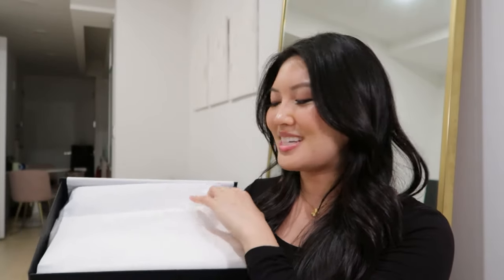Let's unbox this baby together. So I bought this a couple weeks ago from the Madison Avenue flagship store in New York City, and it's actually really interesting how I found this bag. Let me just unbox it first and then I'll tell you guys the backstory, because I know that's the part you guys actually want to see.